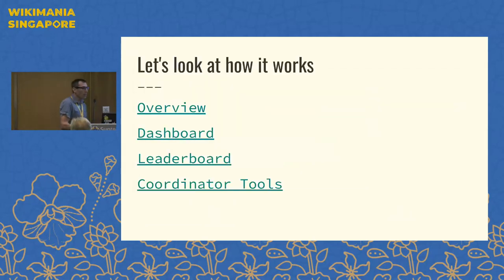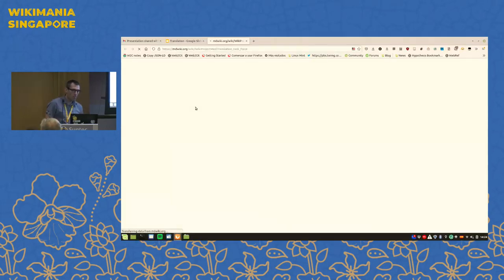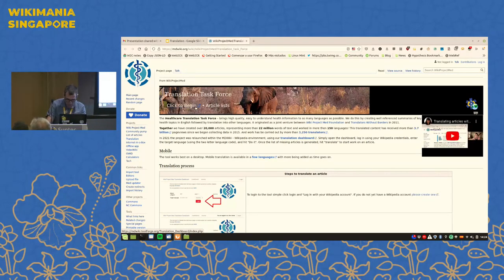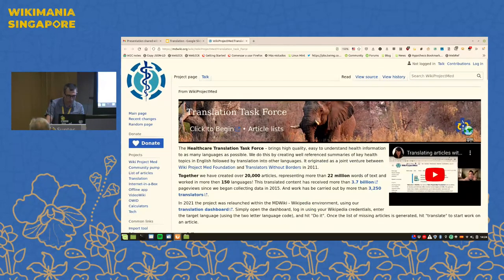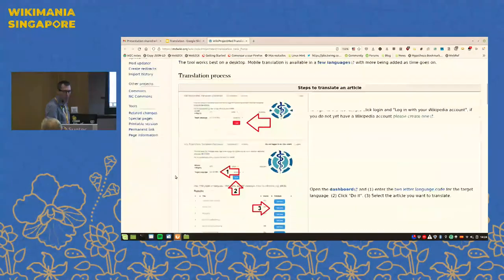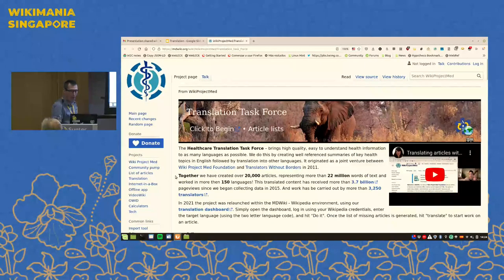Let's take a look at how the tools work. Here's a look at the landing page of our translation task force. We share a little background and then have step-by-step instructions on how to translate your first article. The starting point is our translation dashboard, which lives on Toolforge.